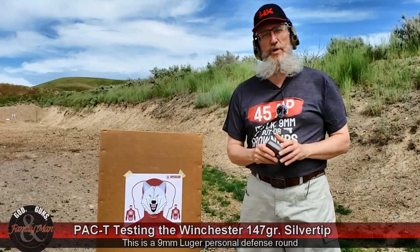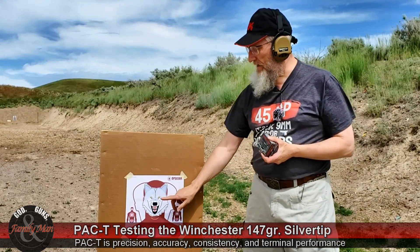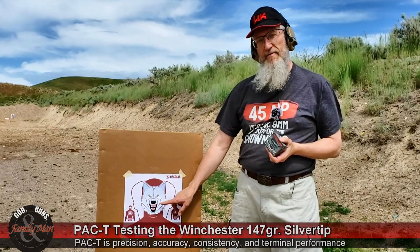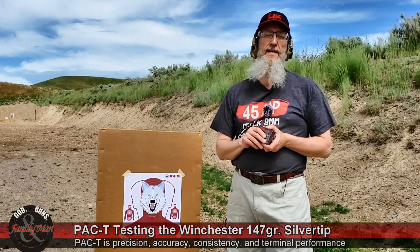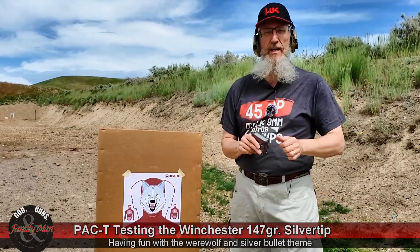What we're going to do is one of our PACT tests today — that is Precision, Accuracy, Consistency on this target right here. I thought this different target might be fun. And terminal performance, the T part — that's where we're going to put one round into the clear ballistic synthetic gelatin.